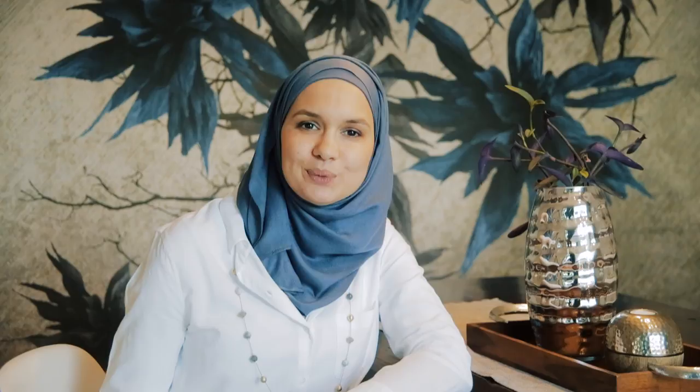I would say my favorite room is the kitchen — the open kitchen — because while we are cooking or entertaining our guests, we can communicate with them and we are there with them.